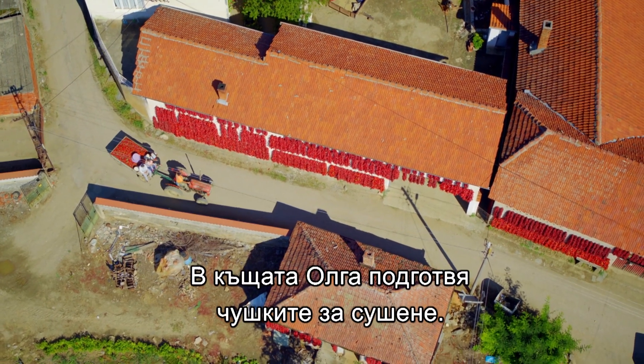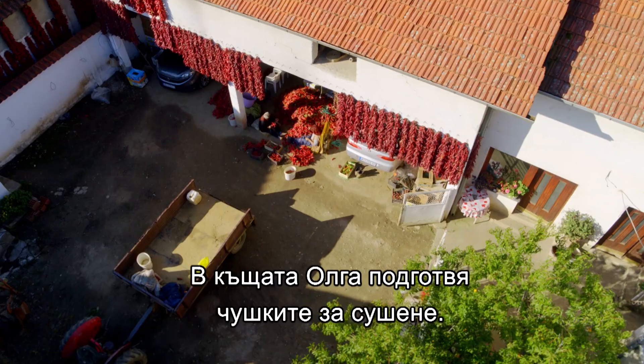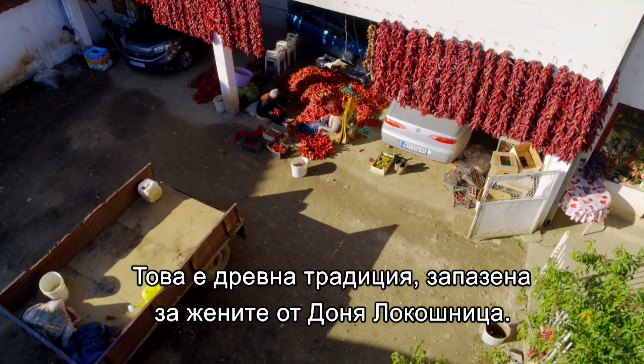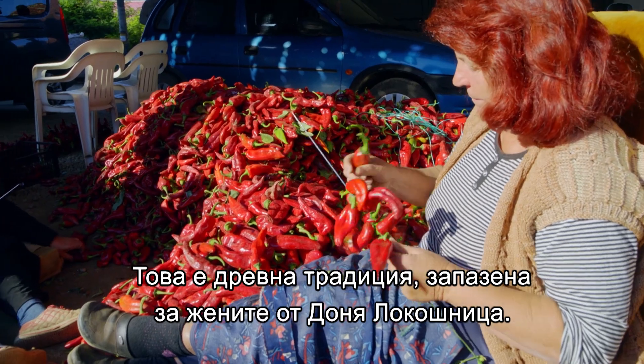Back at home, Olga prepares the peppers for drying. It's an ancient practice, mainly upheld by the women of Donja Lokošnica.